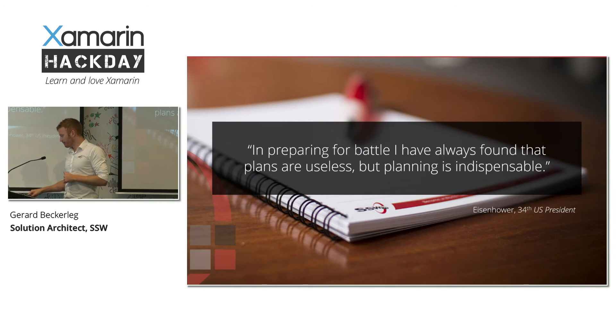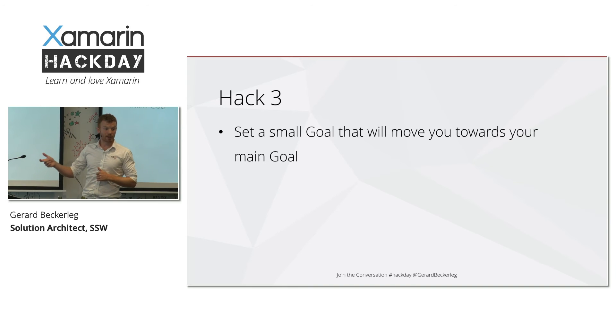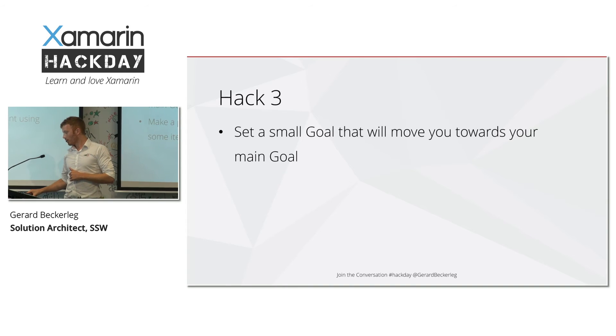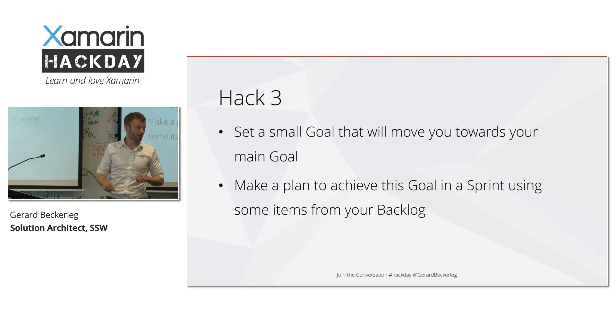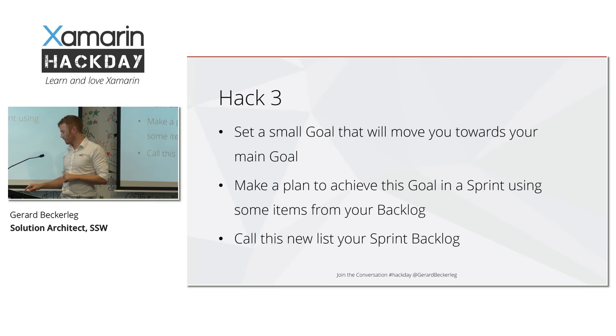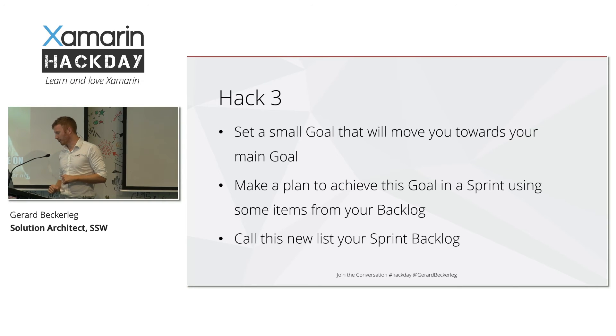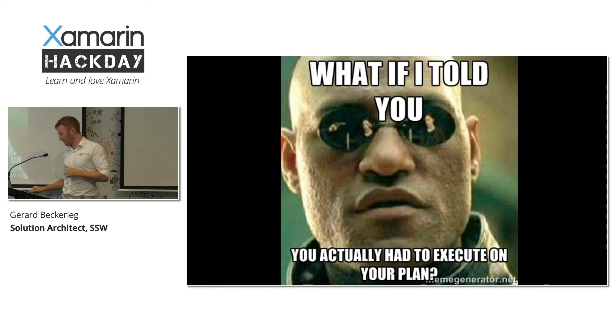So hack three: set a small goal that will move you towards your main goal. Make a plan to achieve this goal in the sprint using some items from your backlog — take a few items from your backlog and plan how they'll move you towards your main goal. Call this list your sprint backlog.